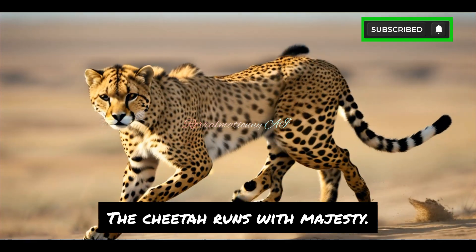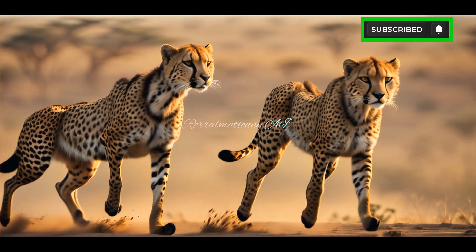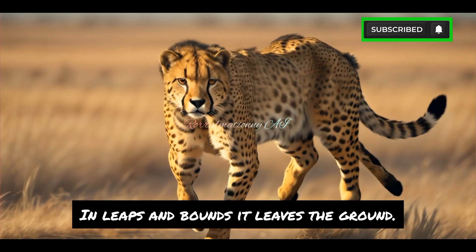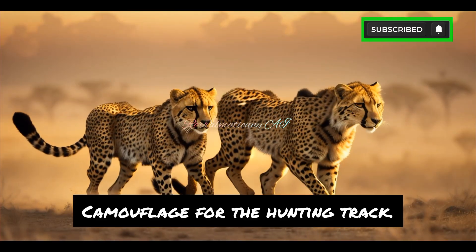The cheetah runs with majesty. Swift and sleek, it speeds away. The fastest on the land, they say, with legs that stretch and muscles bound. It leaps and bounds, it leaves the ground. Its coat of tan with spots of black, camouflage for the hunting track.